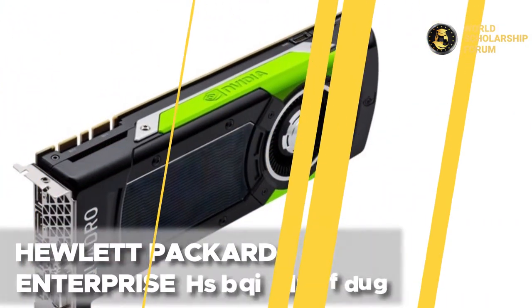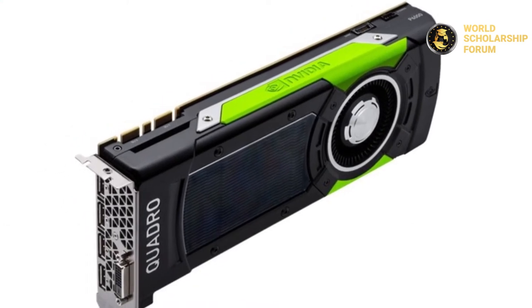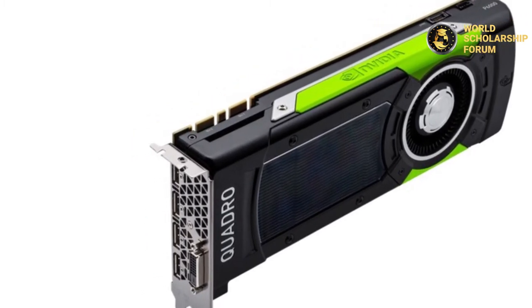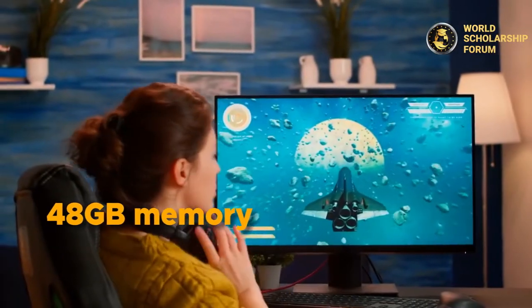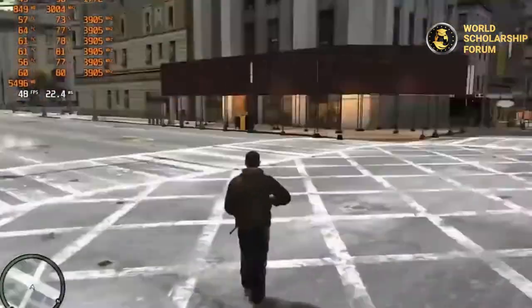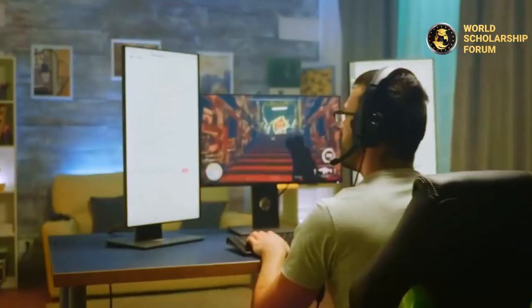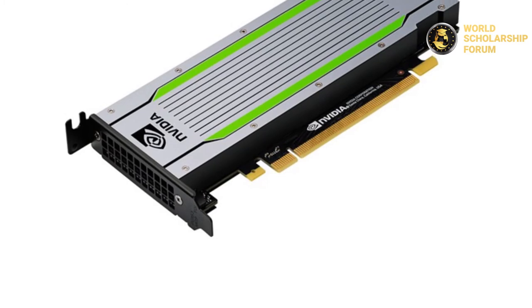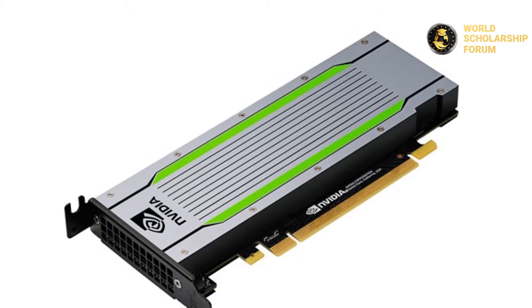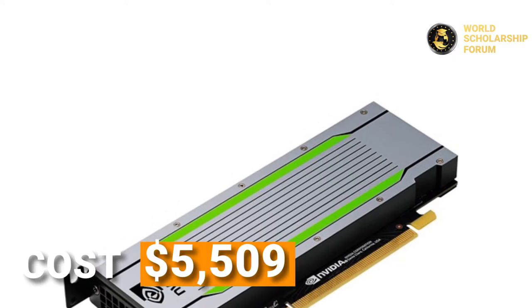Number two: the Hewlett-Packard Enterprise graphics card. This is not your typical graphics card — it is reputed to have one of the world's most powerful GPUs. It has 48 gigabytes of memory to play any game you choose, and your videos will be high resolution. It is a perfect fit for designers, engineers, scientists, and project management, and can conduct sophisticated simulations with high-resolution visuals. It costs over $5,509.